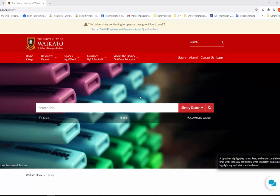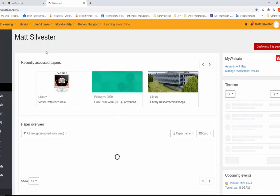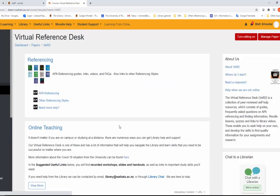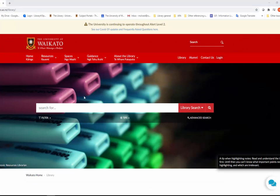There is 24x7 library help available through the library web pages and our virtual reference desk. We offer support through our web pages, subject portals, text guides, and video guides.